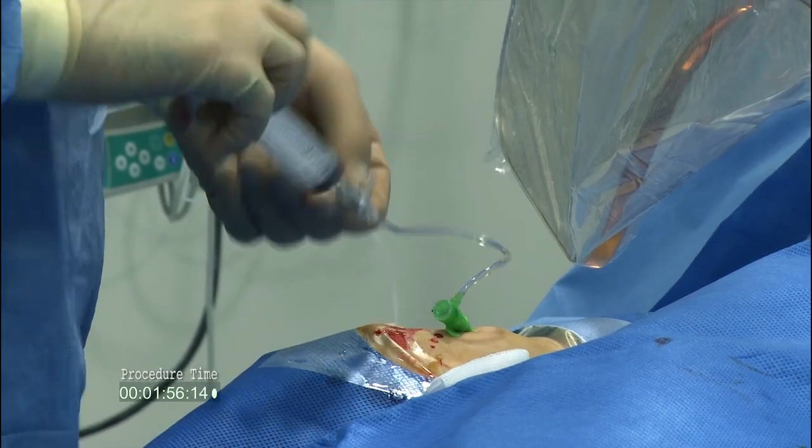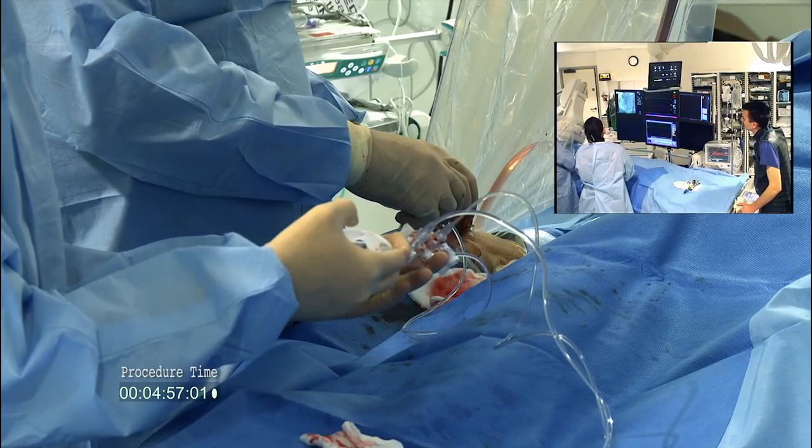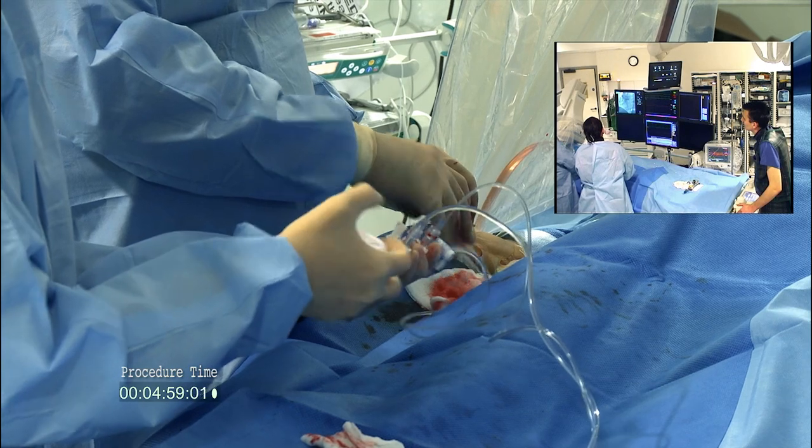The first priority is to gain arterial access. In this unit, the vast majority of us go through the wrist, via the radial artery, and from there we pass tubes all the way up the arm, up to the aorta, and into the coronary arteries, to take pictures of the arteries and confirm which artery it is that is occluded.